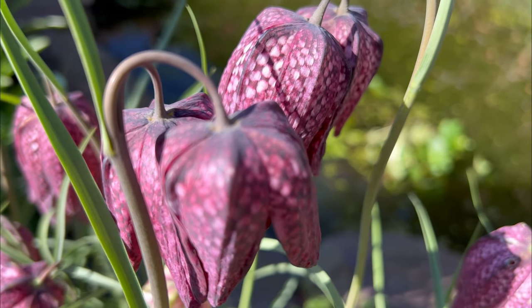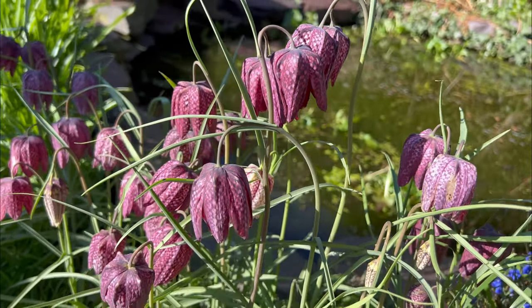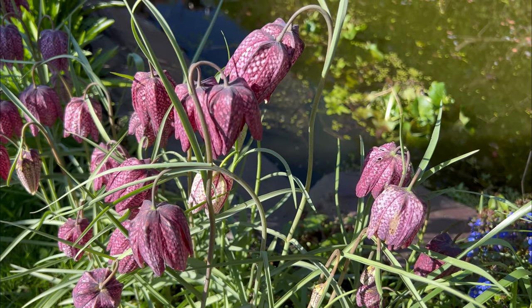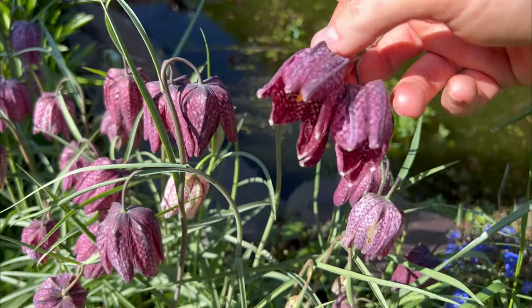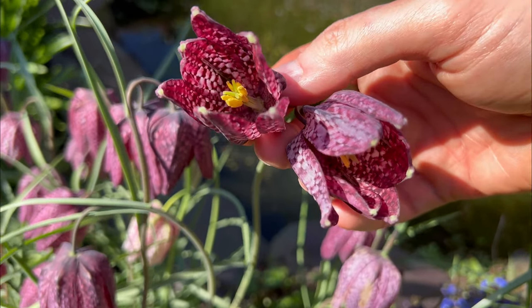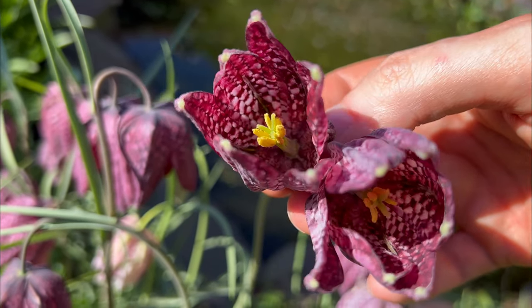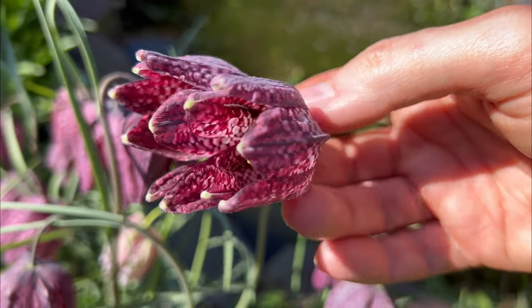It was not so long ago that the spring markets of Covent Garden were overflowing with the nodding pink and white checkered blooms of the snake's head fritillary. Handfuls picked from meadows beside the River Thames were taken to London by local children to be sold for a pretty penny or two, but today the carpets of this flower that once saddled our rivers and adorned our wet meadows have become a rare sight.